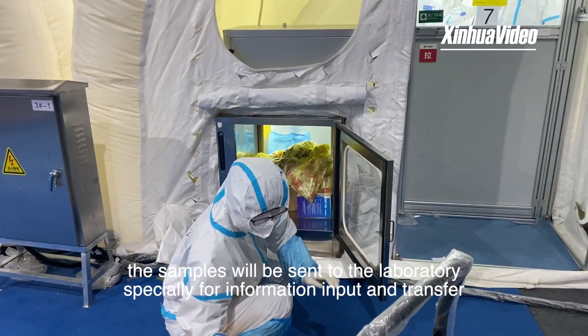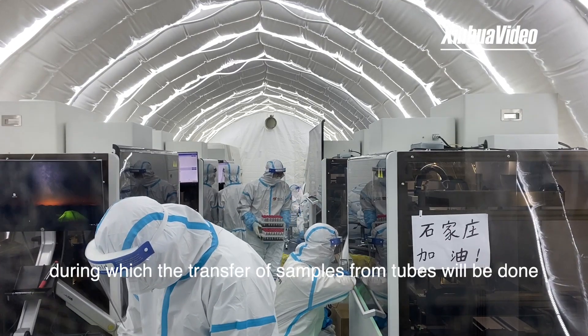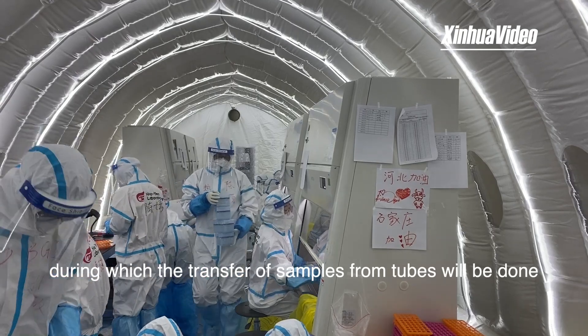Step two: after being received, the samples are sent to the laboratory specially for information input and transfer, during which the transfer of samples from tubes is also completed.